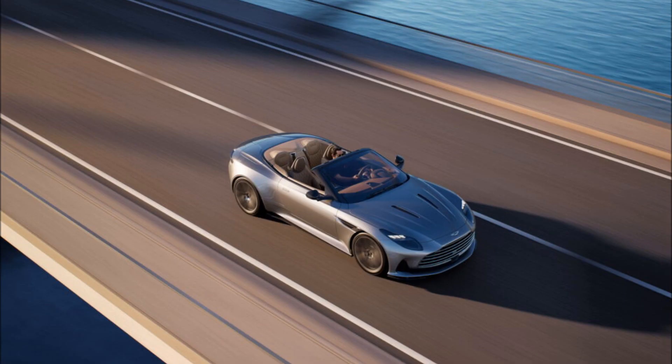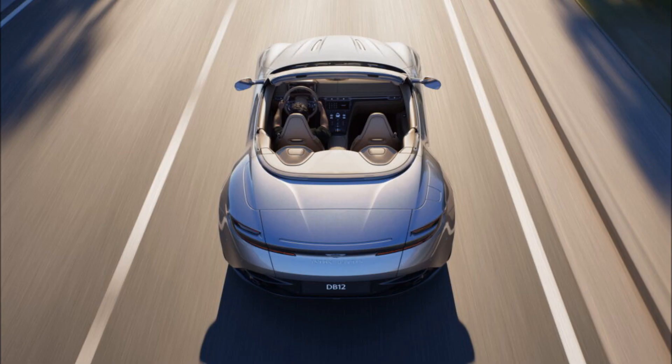The bonded aluminum structure of the DB12 Volante is an upgraded version of the one used by the DB11. Structural reinforcements lead to a 5% boost in torsional stiffness, in contrast to the coupe's 7% increase. The new adaptive dampers get a convertible-specific setup, as do the rear spring rates.